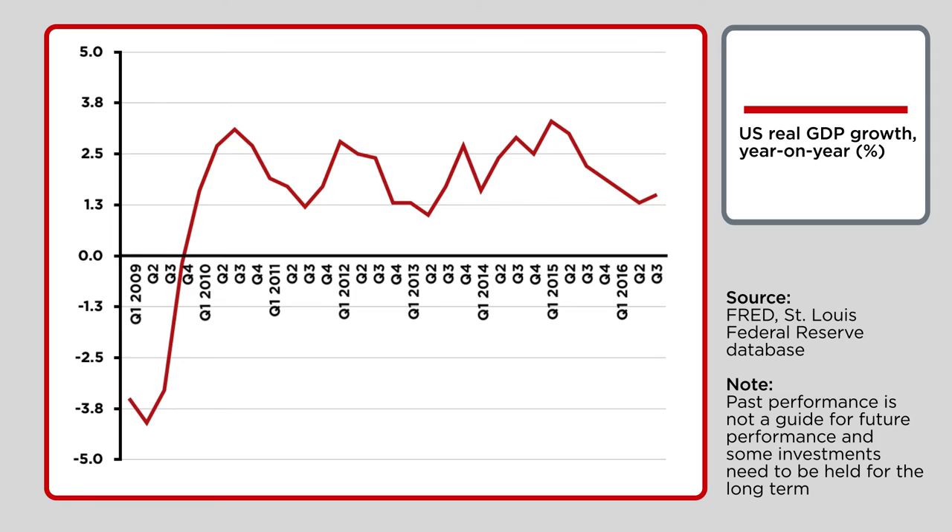Finally, the US market is already pricing in a lot of good news, or at least you can argue as much. On a market cap-to-GDP basis, it's only been more expensive on two occasions in 60 years – 2000 and 2007 – and both of those episodes were followed by horrible market falls.